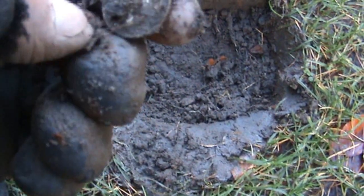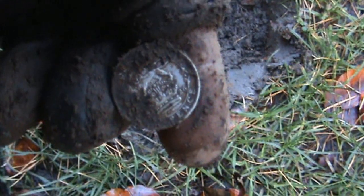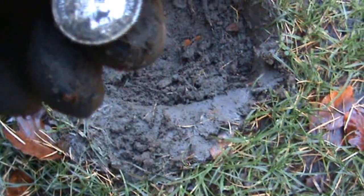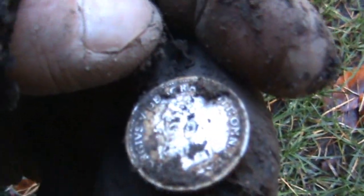Let's see - another sixpence. Is it a sixpence? Yeah. 1926. Lovely condition actually. George the Fifth. And a nice bit of silver.